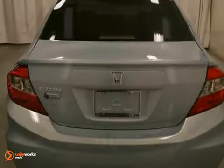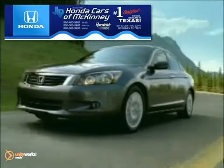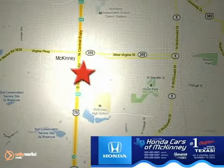Come on out and take this Honda for a test drive. Honda Cars in McKinney is the source for all your automotive needs. Stop in today. We're conveniently located on Highway 75 northbound at exit 40A in McKinney.